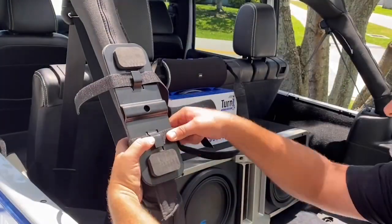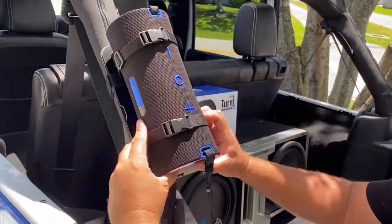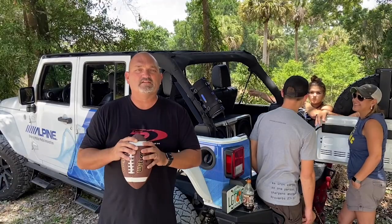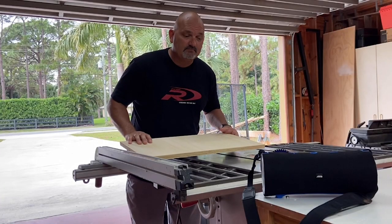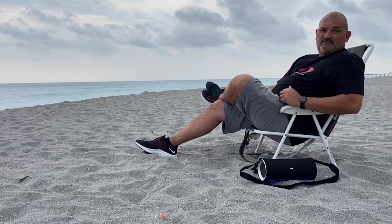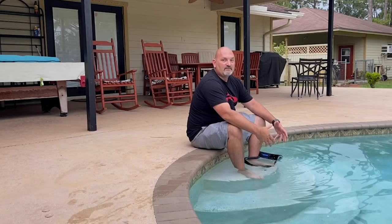Another thing Chris talked about was the Turn One Pro bracket. This bracket was designed to mount your speaker anywhere, and it was designed with Jeepers in mind. The Turn One Pro is a great way to take your music on any adventure, whether it's working in the wood shop, chilling at the beach, or lounging by the pool.